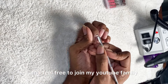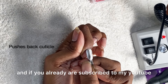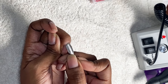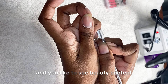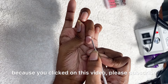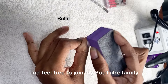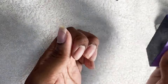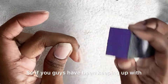With that being said, I want to welcome everybody to my YouTube channel. Feel free to join my YouTube family. If you already are subscribed, I appreciate you guys so much. Welcome back, one and all. If you are new here and you like to see beauty content like this, please subscribe and feel free to join my YouTube family.